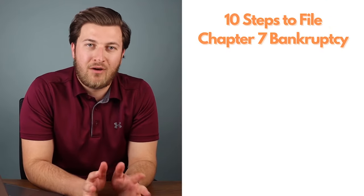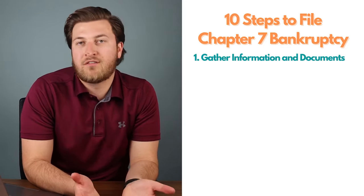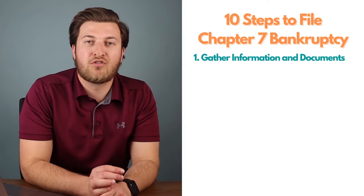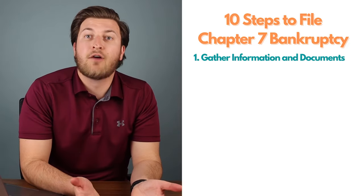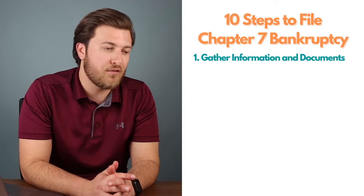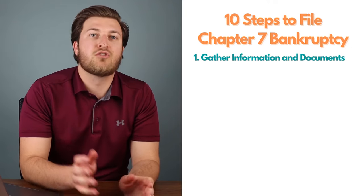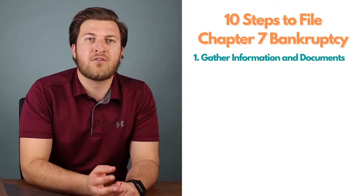The first step to filing a bankruptcy case without an attorney is gathering all the necessary documents. You're going to gather information on your debts, assets, income, and expenses. First, get a free copy of your credit report — through the government's annual free report or something like Credit Karma. In addition to your credit report, you should also have documentation related to your tax returns, most likely for the last two years, covering your income, expenses, debt, and assets.